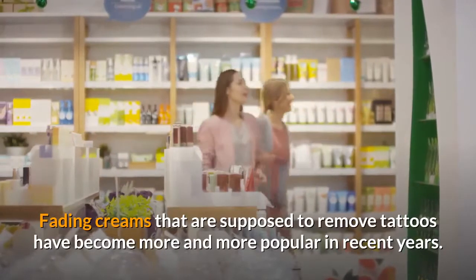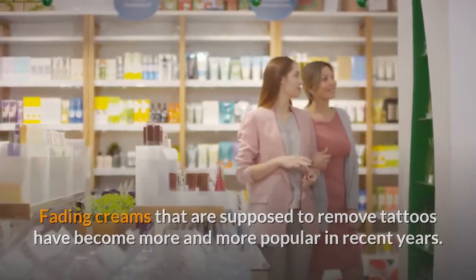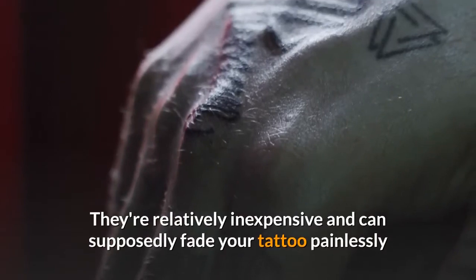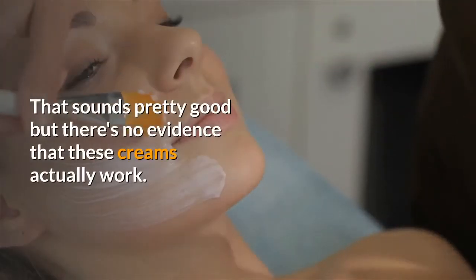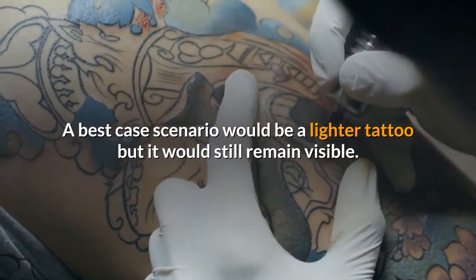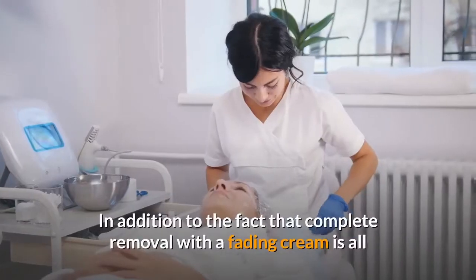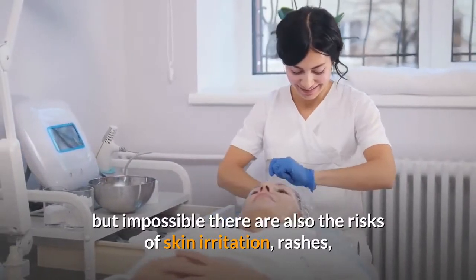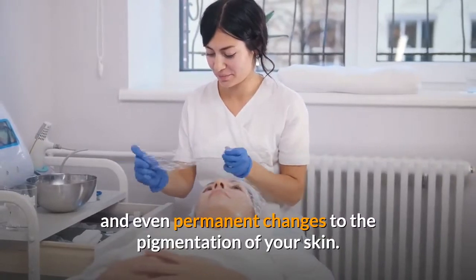Fading creams that are supposed to remove tattoos have become more and more popular in recent years. They're relatively inexpensive and can supposedly fade your tattoo painlessly and from the comfort of your own home. That sounds pretty good, but there's no evidence that these creams actually work. A best case scenario would be a lighter tattoo but it would still remain visible. In addition to the fact that complete removal with a fading cream is all but impossible, there are also the risks of skin irritation, rashes, and even permanent changes to the pigmentation of your skin.